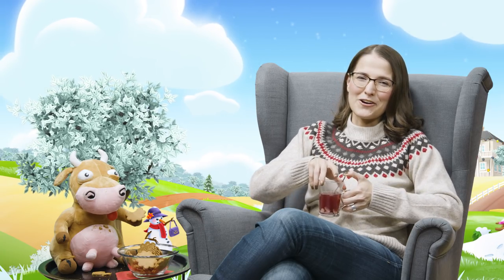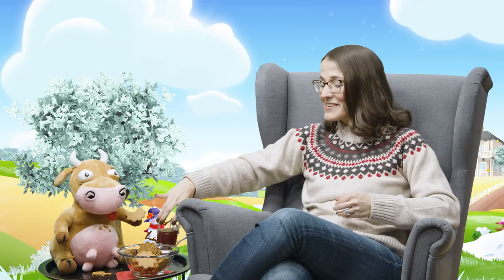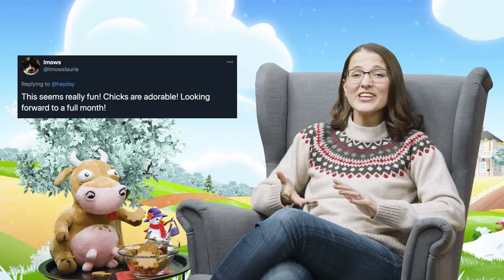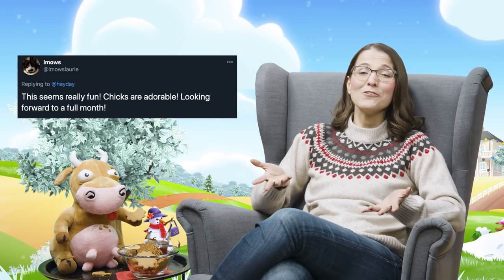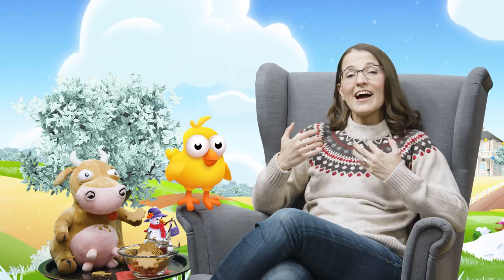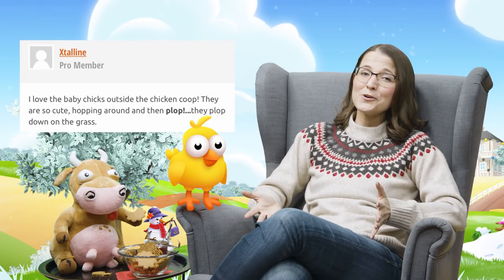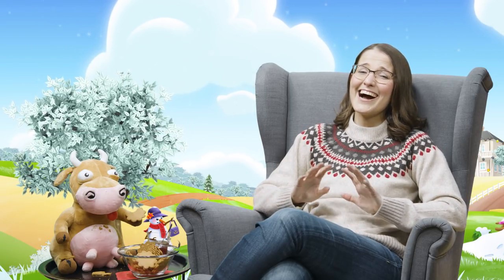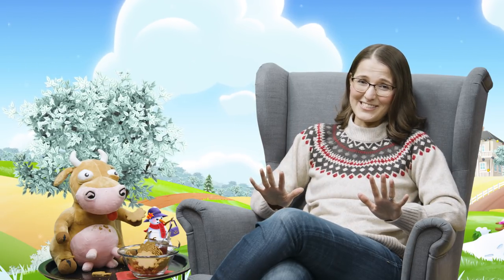We've recently released Farm Pass, and we've been reading your comments and feedback. So far, you really like the additional rewards and perks to the farm, and of course, the baby chicks. Some of our favorite comments read: 'This seems really fun, chicks are adorable, looking forward to a full month.' And, 'I love the baby chicks outside the chicken coop, they are so cute, hopping around and then plop, they plop down on the grass.' Definitely the cutest thing.